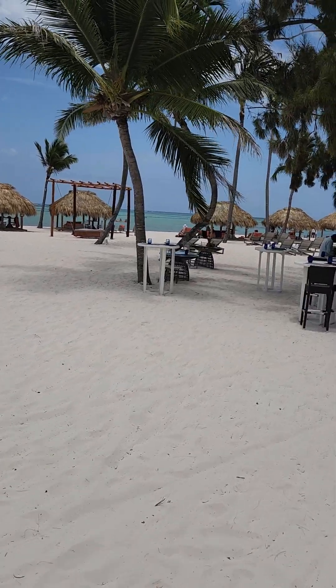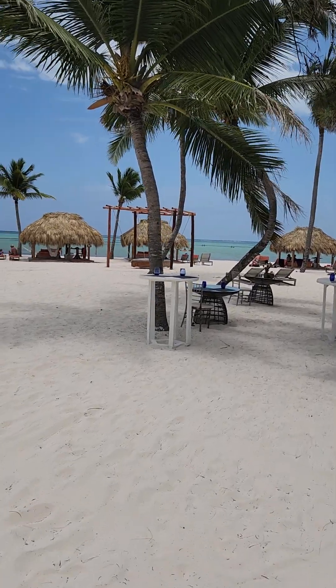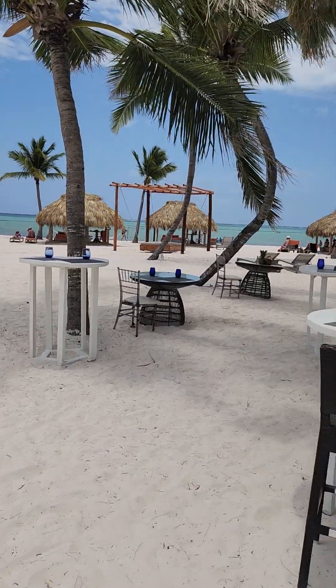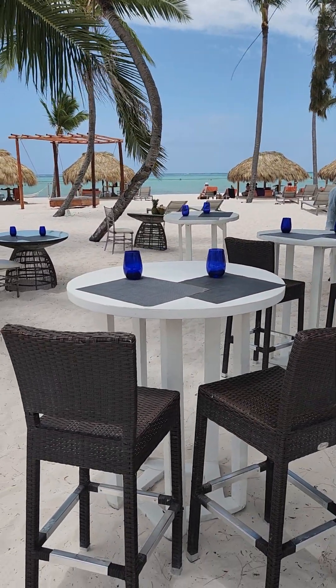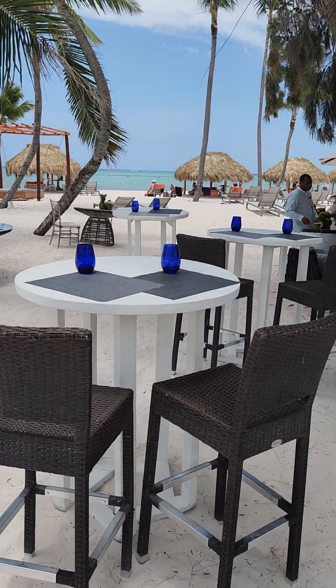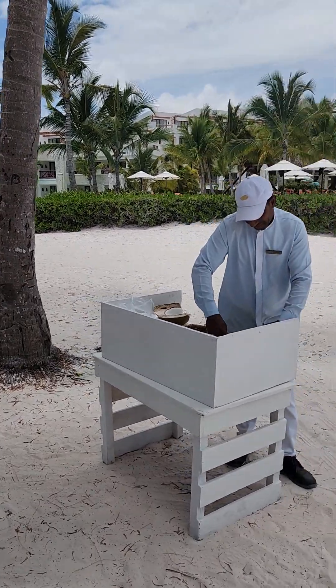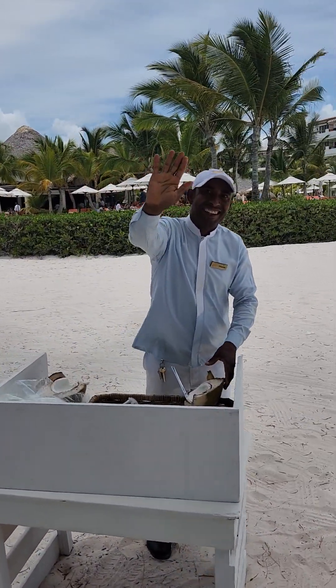Right here is the best place to get lunch. This is their barbecue buffet — they're just getting ready to set up now. You can dine right here or take your lunch back to your lounger or cabana. This gentleman here, his name is Eduardo, and he is the best waiter there is.